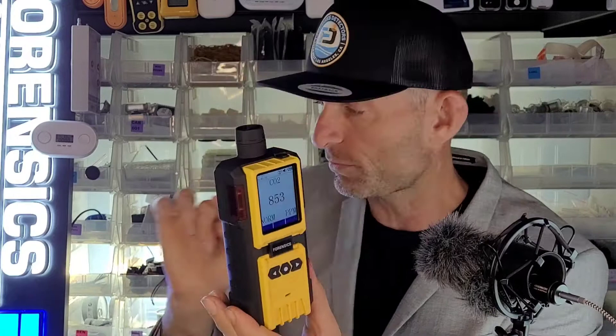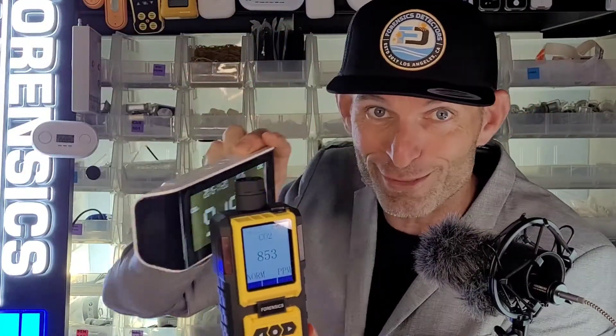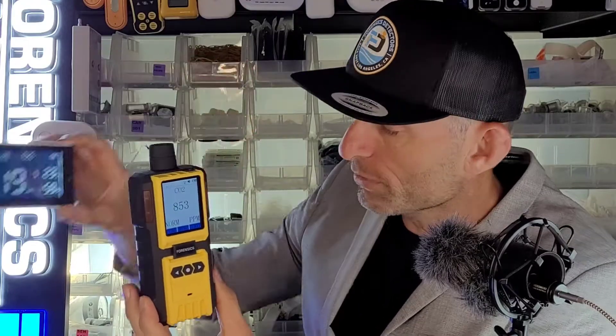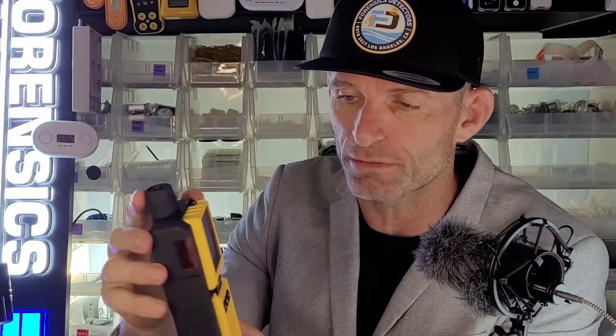I just want to mention these are two different numbers. The pump is off, so this is not actively measuring — it's only measuring the air that's inside here, which is why the numbers are a bit off. The way we turn on the pump is we just press it on — you could hear it. Now the pump is on and it's measuring the CO2 in the air.